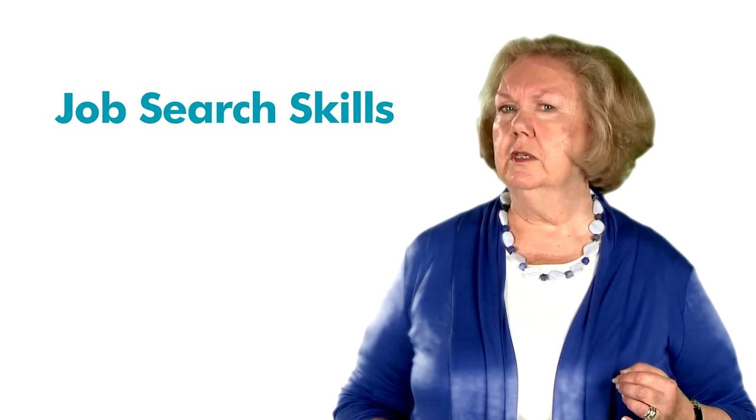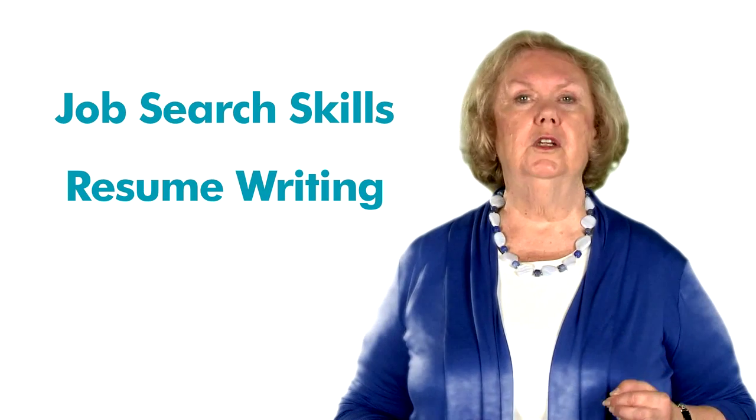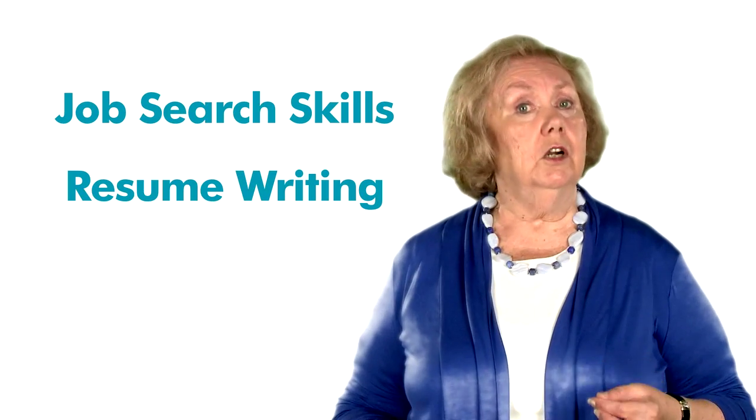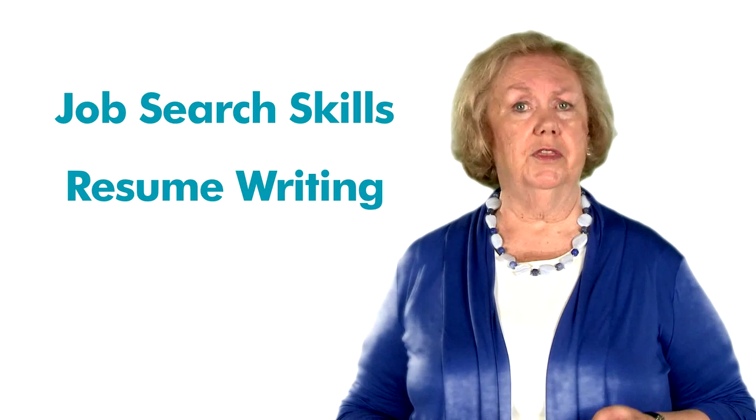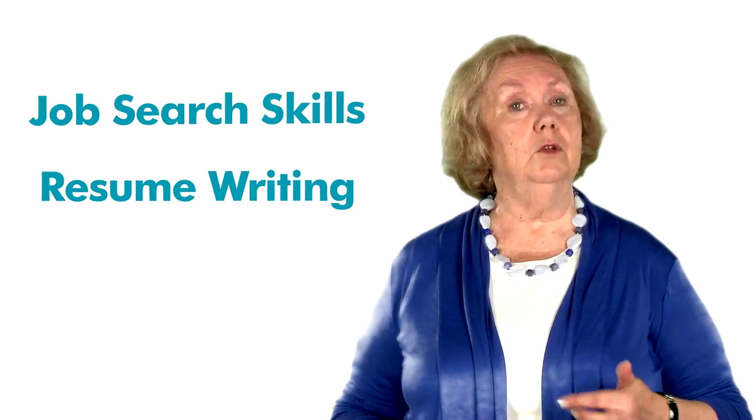Welcome to Unit 1 of Sailor.org's Interviewing Skills course. This may be the first course you have taken in the Job Search Skills group. If it is, we'd like to encourage you to look over other courses we offer in the Professional Development Program. Specifically, the Job Search Skills course and Resume Writing courses will provide you with the information and tools to assist you in targeting the right jobs and career paths for you, and learning to write a resume and cover letter that will get you that interview.